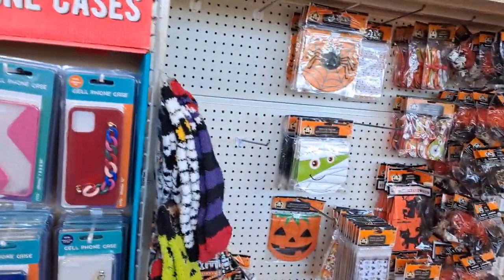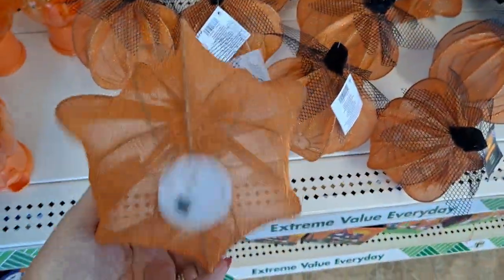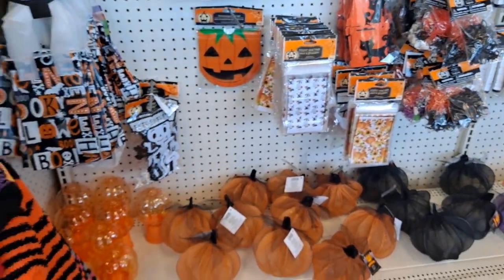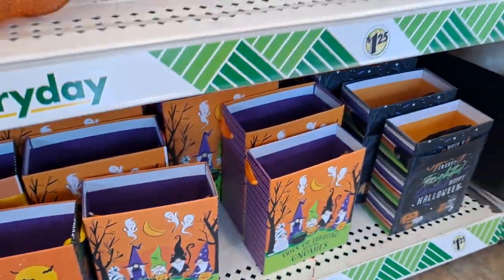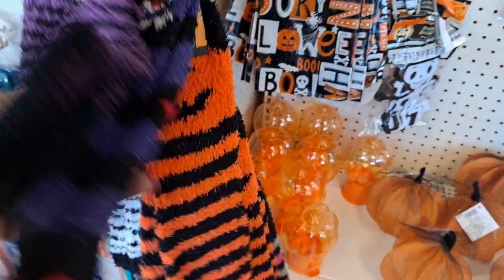Here's the Halloween aisle - oh wait, I haven't seen these anywhere. There's a light inside it too. Those are new. They have them in black and the purple. That's new - I love it! Here are the fun boxes. We've seen those.